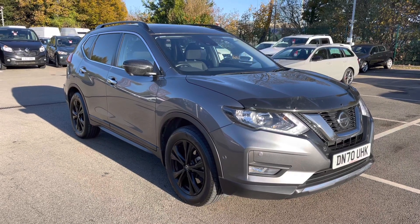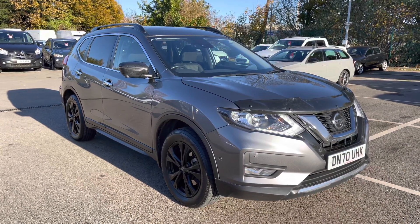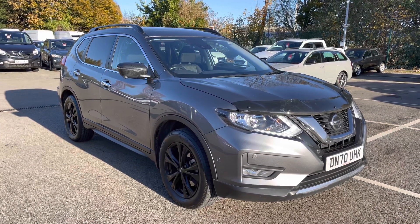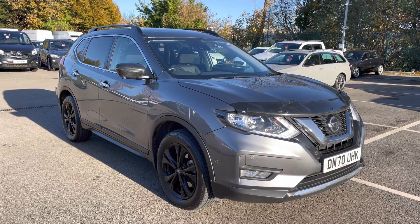Welcome to Motomax Liverpool, thank you very much for joining us today. We're currently looking at our 2020 70 plate Nissan X-Trail. If you'd like to bear with us we'll have a brief overview of the exterior and the interior of the vehicle, but if you do require any additional information please don't hesitate to give us a call on 0151 728 4700 and the salesman will be more than happy to assist you.